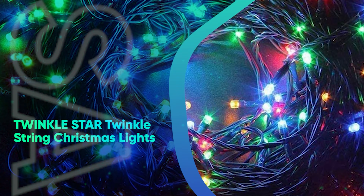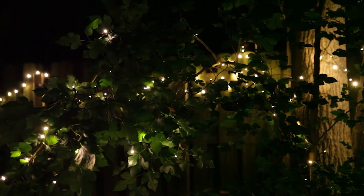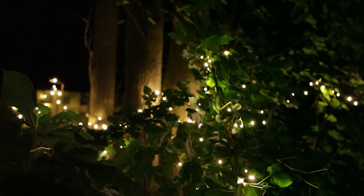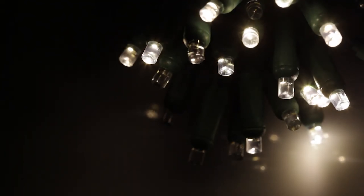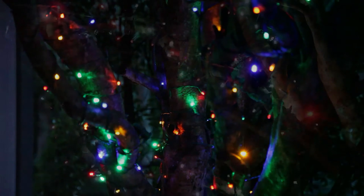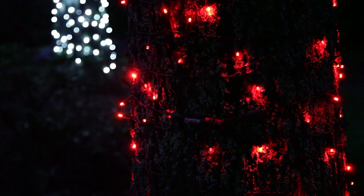Twinkle Star Twinkle String Christmas Lights. These multicolored mini bulbs look a bit like vintage Christmas lights, but they also have the power to twinkle and flash among 6 additional light modes. They're extremely long at 66 feet, so they're ideal for larger spaces, and you can link strands to connect up to 1,000 LED bulbs for bright light. We also like that these come with 17 feet of leading wire, so you can set them up further from the outlet. Just keep in mind that they're not fully waterproof and aren't recommended for harsh rain or snow conditions.